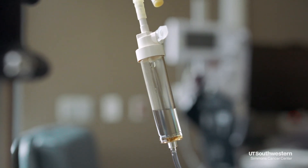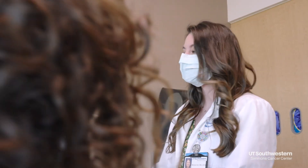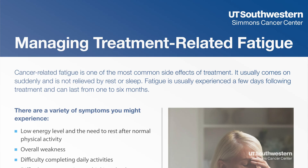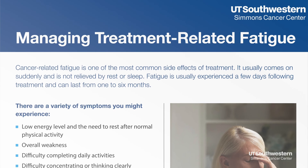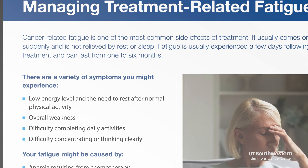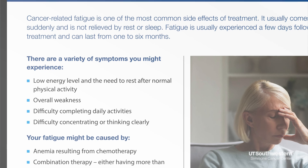Chemotherapy affects all cells in the body. When this happens, most side effects are often managed with medications and medical care. Many times people experience fatigue. We want to make certain that you prioritize activities when you feel your best, and typically that's after taking a nap — allow your body to tell you what to do. Walking helps, yoga, stretching exercises.